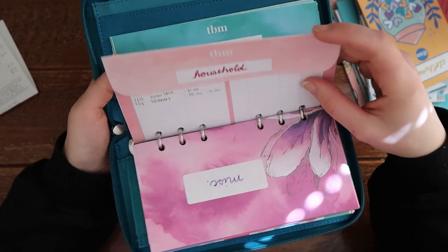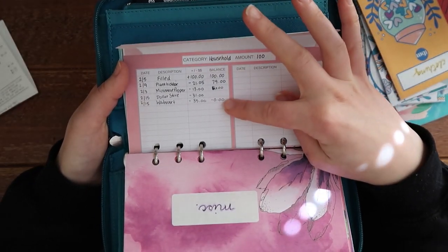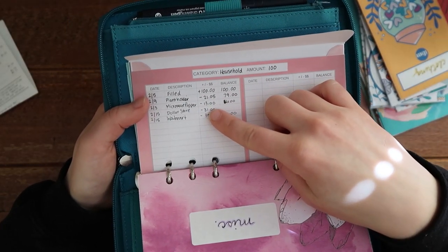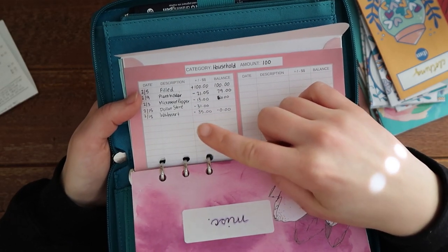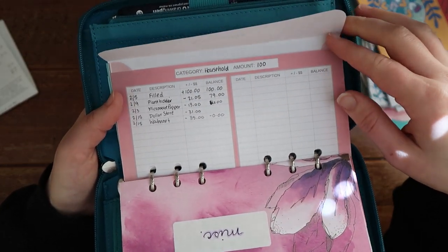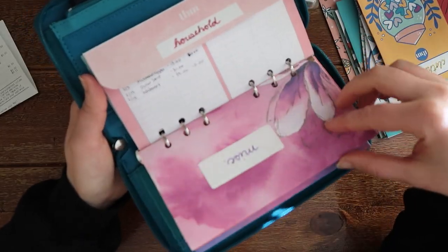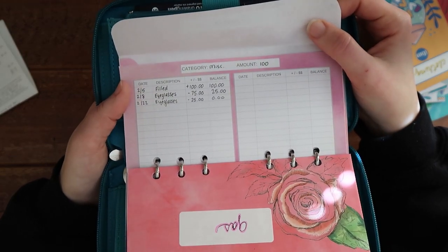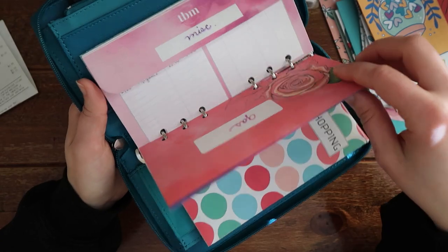This is household and I had budgeted $100. I do have zero dollars left because I bought a microwave popper for Valentine's Day for Alvin, did a little coffee bar for my kitchen, and got a plant holder so Graham would stop getting into the plant. For miscellaneous I did budget $100 into that, and I did use it because I bought new eyeglasses for myself.